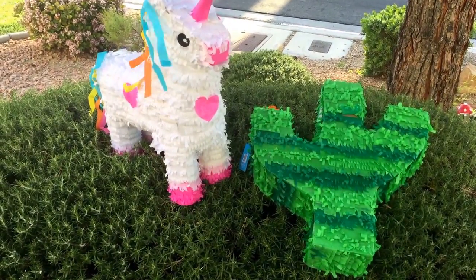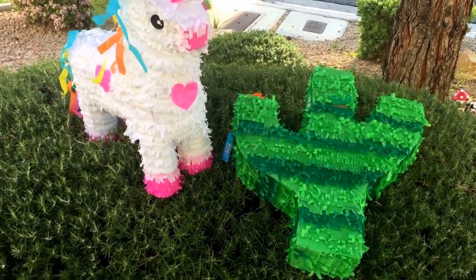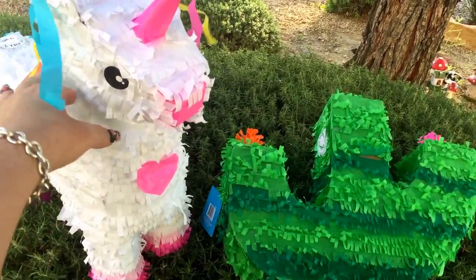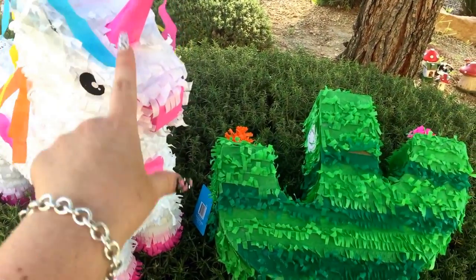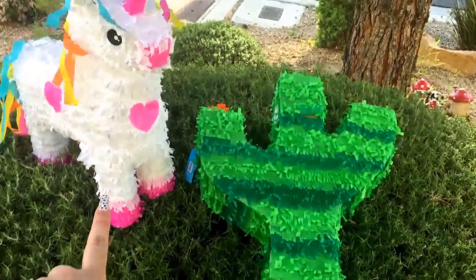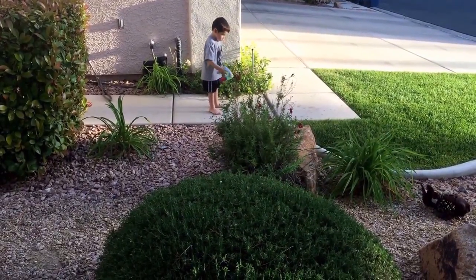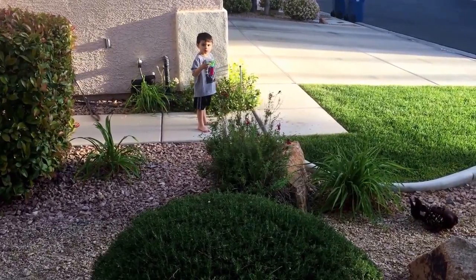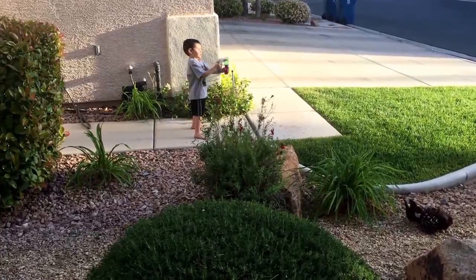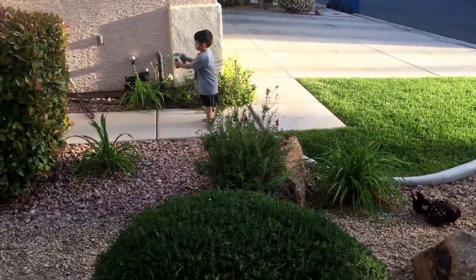Hey everybody, welcome back to my channel. Today we are outside with a fun Dollar Tree and 99 cent store haul. These cute pinatas came from the 99 cent store - I'll show them to you guys later. I think these were $3.99, but they just put them out last night and were already going quick. We have Accent over there playing with his bubble gun he got at the 99 cent store today, I think it was $2.99. It works pretty good - same kind you get at the flea markets and swap meets.